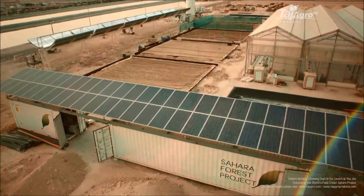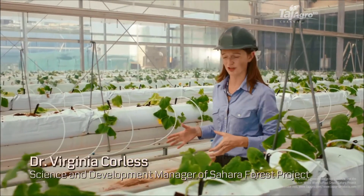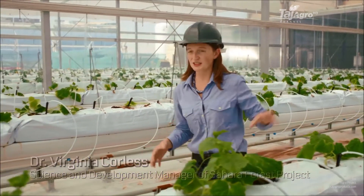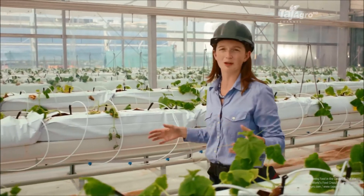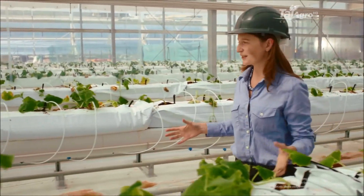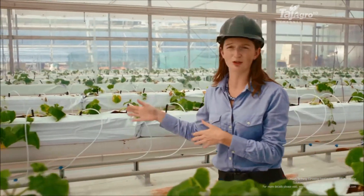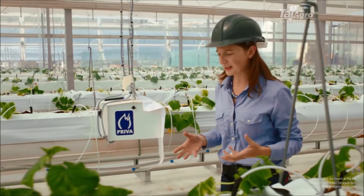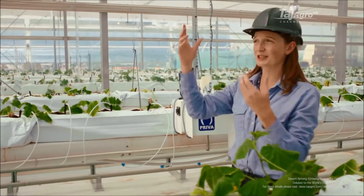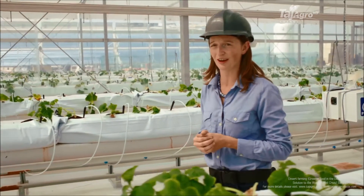Right now we're standing inside the seawater-cooled greenhouse — one of the core technologies of the Sahara Forest Project. In this greenhouse, seawater is evaporated into the air to create cooling and humidification in the growing space. This creates excellent growing conditions for valuable salad crops like the cucumbers we have here. In addition, the water vapor from the seawater can be condensed back out on the greenhouse roof as fresh water, providing irrigation for the plants inside.